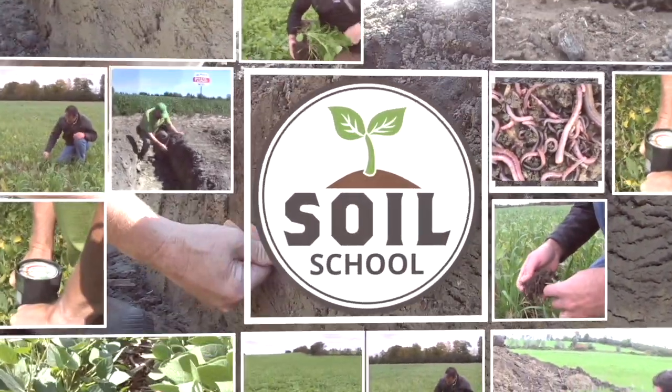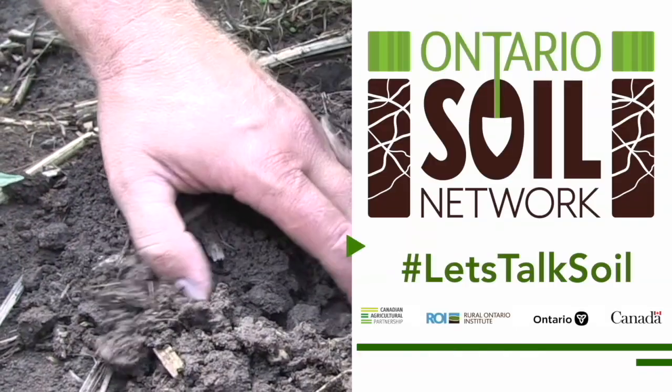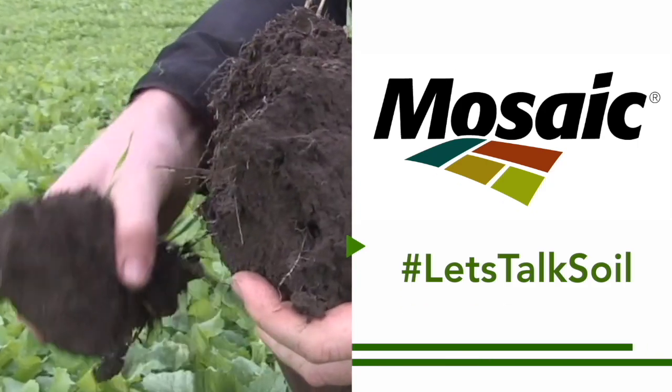The Soil School on RealAgriculture.com is brought to you by the Ontario Soil Network and the Mosaic Company. Bernard Tobin here on the Soil School today. I am in Tara, Ontario, and I'm talking soil with Ken Shouse.